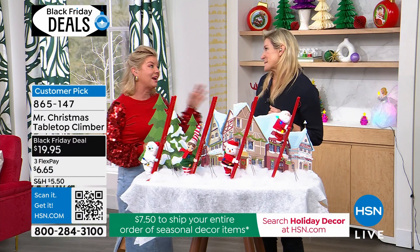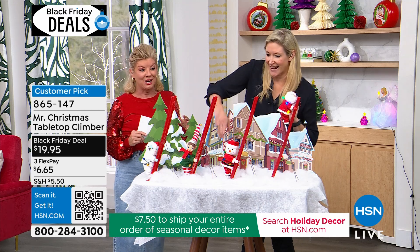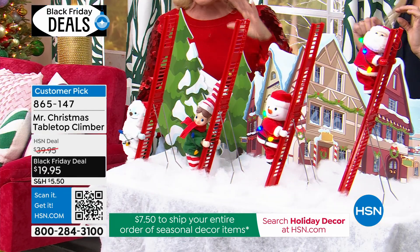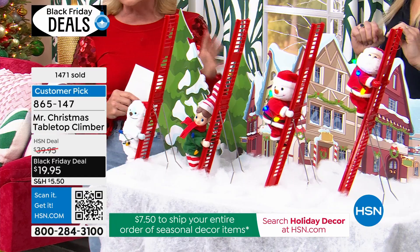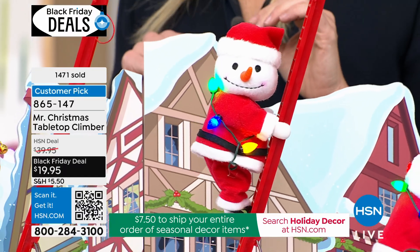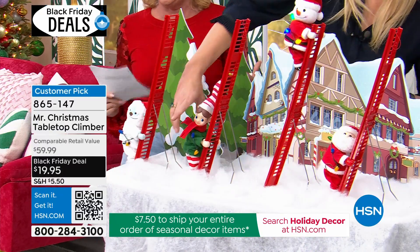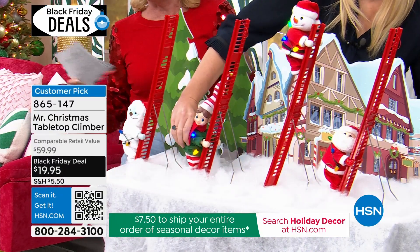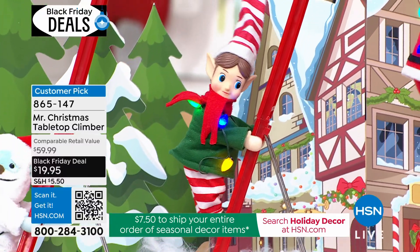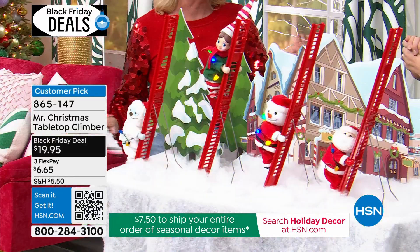Honestly Meryl, when I saw this special today, I thought there's no way. We have sold thousands and thousands of our Mr. Christmas tabletop climber. You can see already today over $1,400 — that's nearly half the quantity. It's a Black Friday crazy special, because in retail where they're customer favorites it's a $60 value. So here we go everyone, $19.95 — I've never seen anything like this.